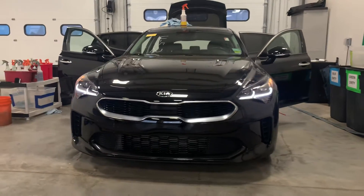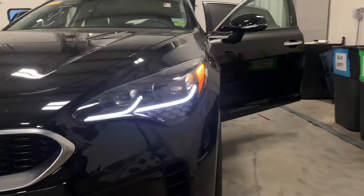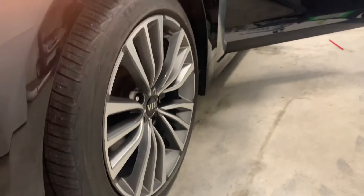Good afternoon, guys. Kyrie here with Midwest Kia of Wichita. I wanted to give you a quick introductory video walk-around of the 2019 Kia Stinger that you inquired about online. This specific model is in our inventory and available to test drive.